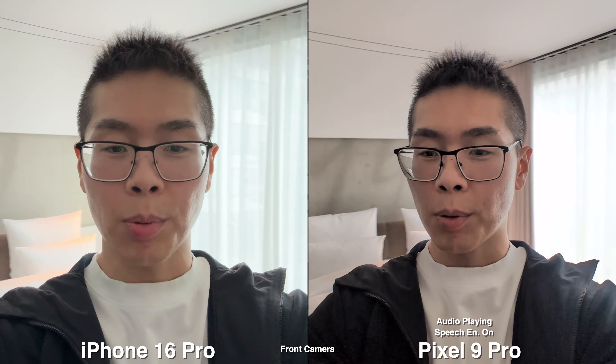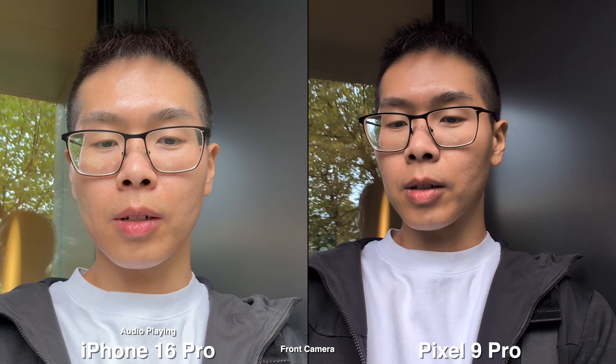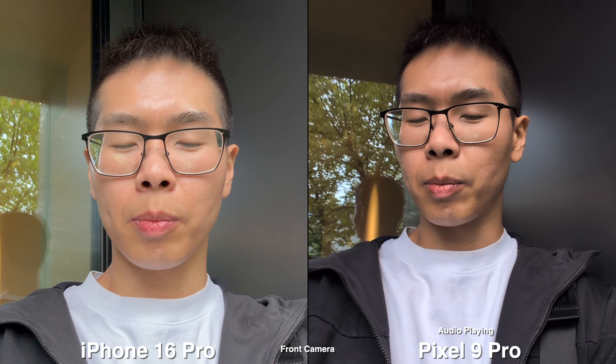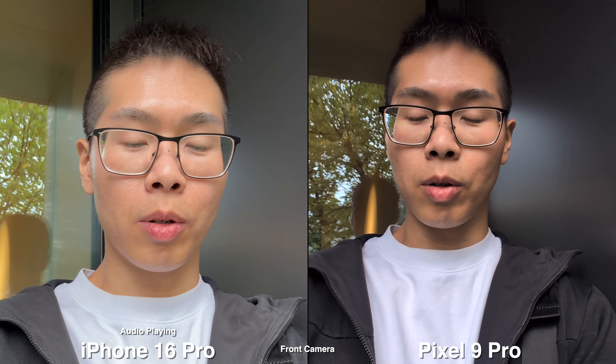Today we're going to compare the cameras on the Pixel 9 Pro versus the iPhone 16 Pro. We're going to do a quick audio test with no speech enhancement on for the Pixel, and this is just straight up normal mode on the iPhone. There is some construction noise in the background and we're outside as well.